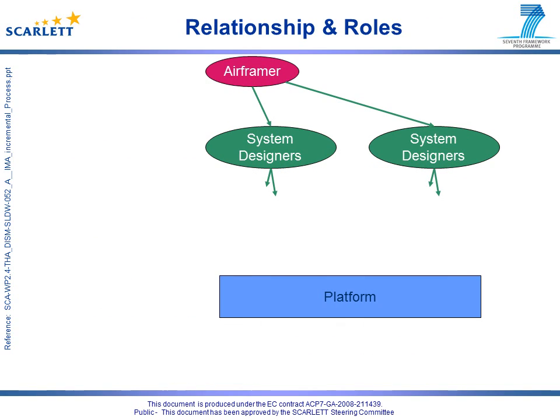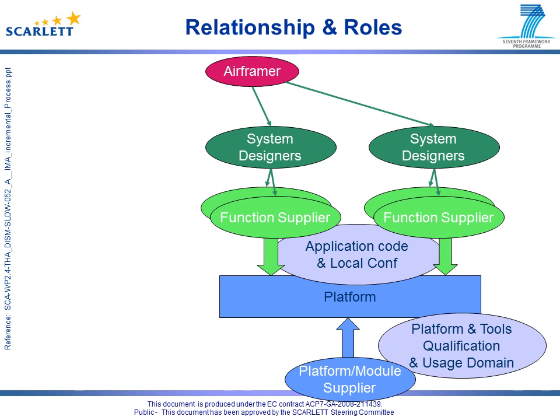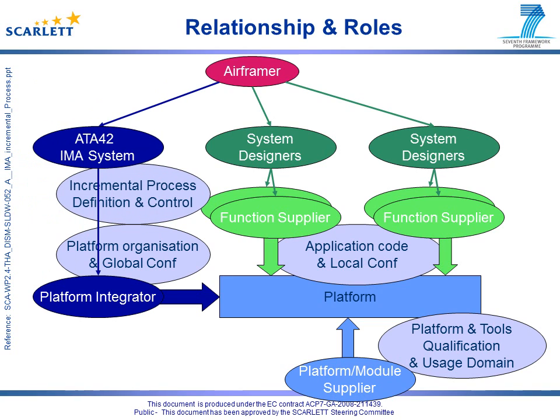Let's have a look at the relationship between the previously identified actors. Function suppliers provide applications and define resource usage through local configuration. The platform module supplier provides modules and a qualified usage domain ensuring extended partitioning. Regarding the ATA42 IMA system and platform module integrator activities, two levels are to be distinguished. The platform module integrator role focuses on resource allocation, budget definition through global configuration, and process achievement.